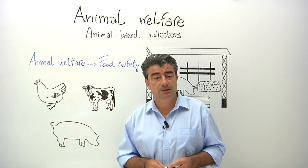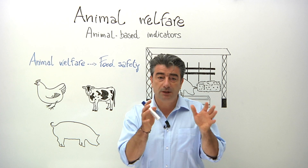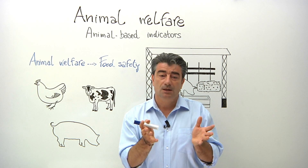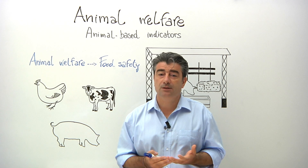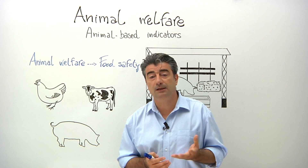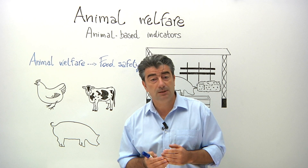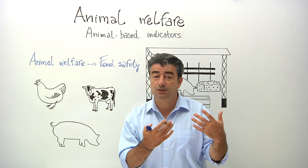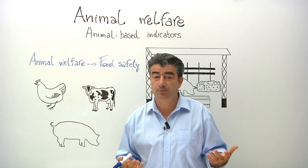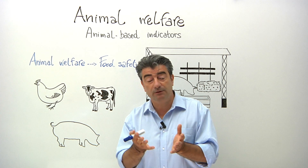Animal-based indicators is a term used by scientists to describe the way in which the welfare of an animal is measured. It's actually a very basic concept and something we are probably all familiar with in our daily lives. For example, when you measure your body temperature, you do this in the knowledge that this is a good indication of fever. The same principle can also be applied by scientists when they assess the welfare of animals.